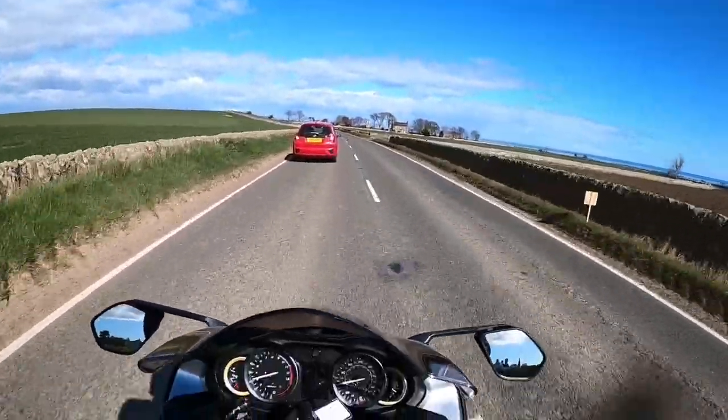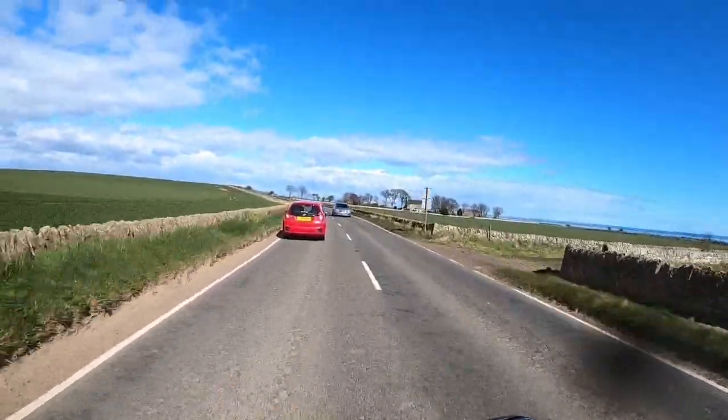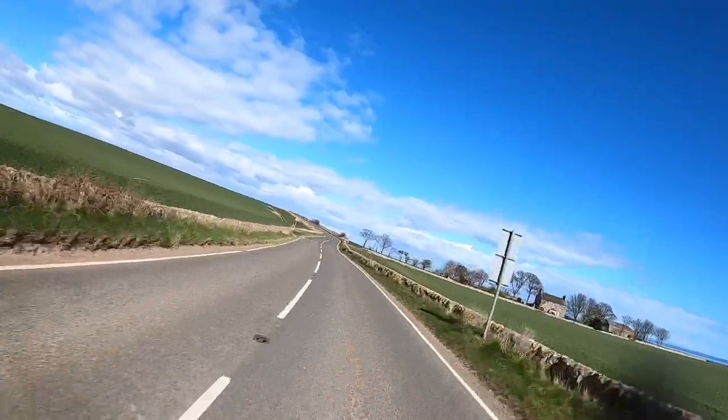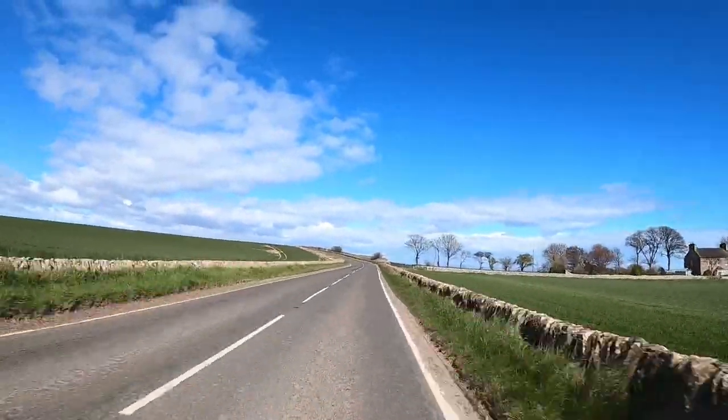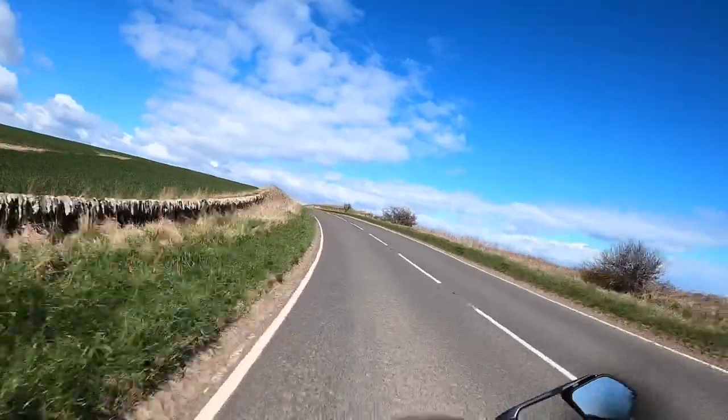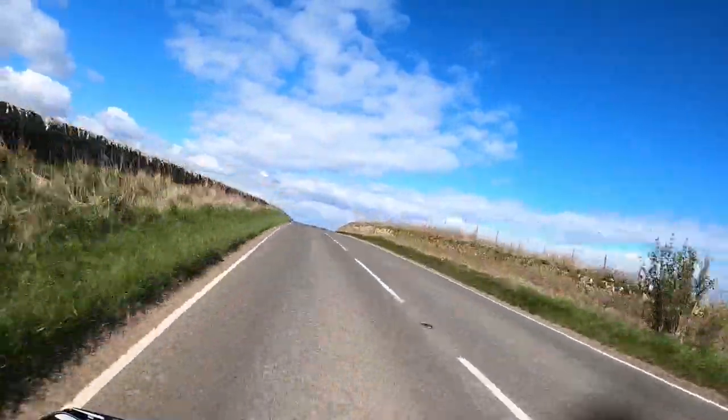I wonder what revs you're supposed to keep it to — it never actually said. I guess it's running now anyways — it's a Suzuki press bike. It's ballistically quick, but it's so easy to ride. It really is, it's actually a pussycat.